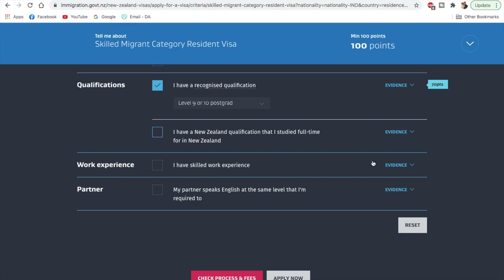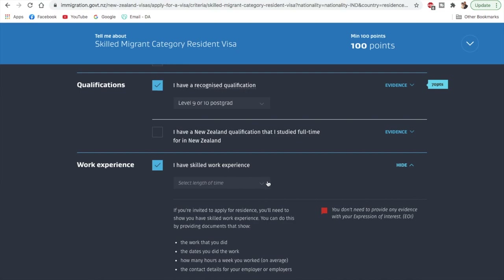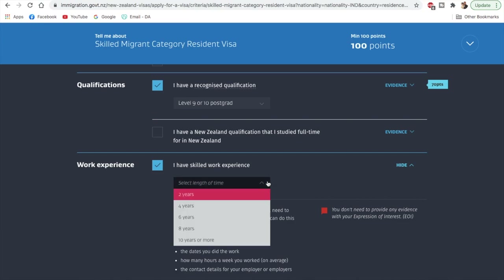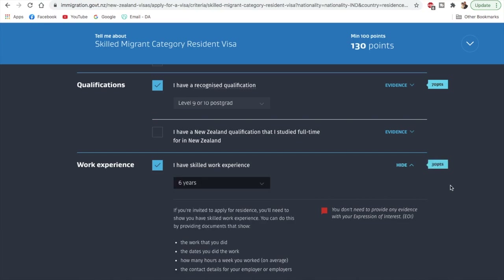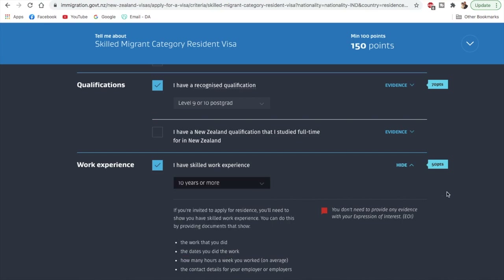Now about work experience — it's important to note that this needs to be skilled work experience. You can click the provided link to get full details on what counts. When selecting this option, it will ask for your work experience outside New Zealand, meaning international work experience. If you have 6 years you'll get 30 points, 8 years gives 40 points, and 10 years or more gives 50 points. With that, we've reached 150 points in our example.